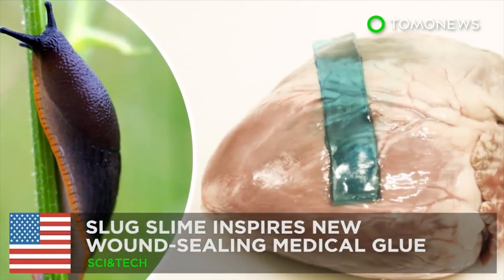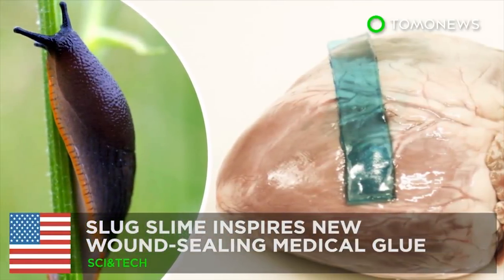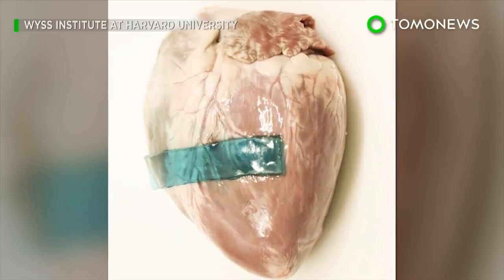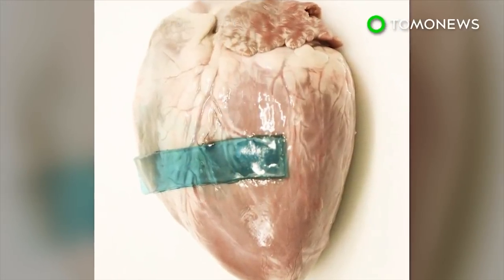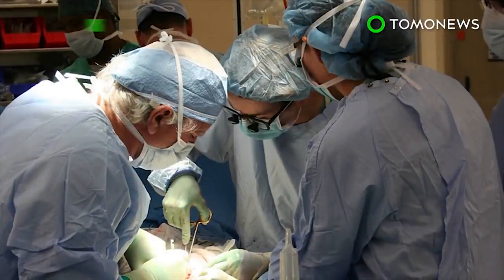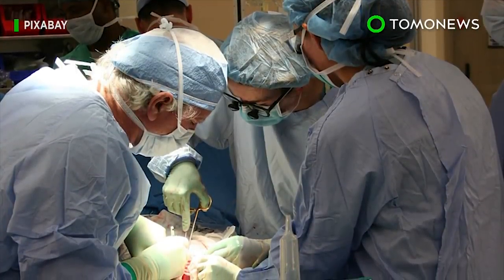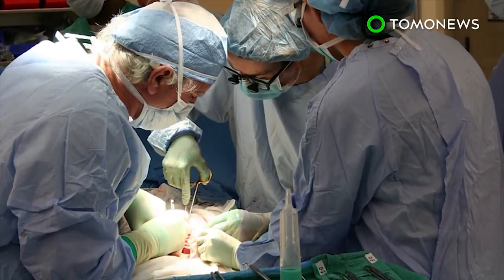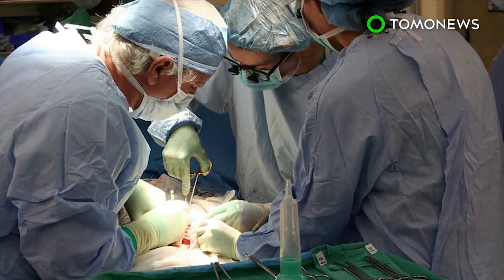This seriously sticky surgical glue is all thanks to slug slime. A team of scientists have taken inspiration from slug mucus to create a new surgical sealant that can patch up wounds, even on wet surfaces. Although readily available on the market, current surgical glues are often inflexible and can have difficulty sticking well to fluid-covered human tissue, and may even be toxic to cells.